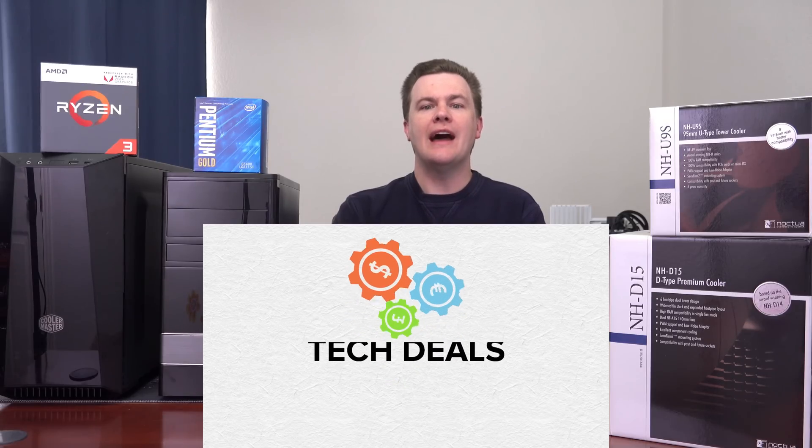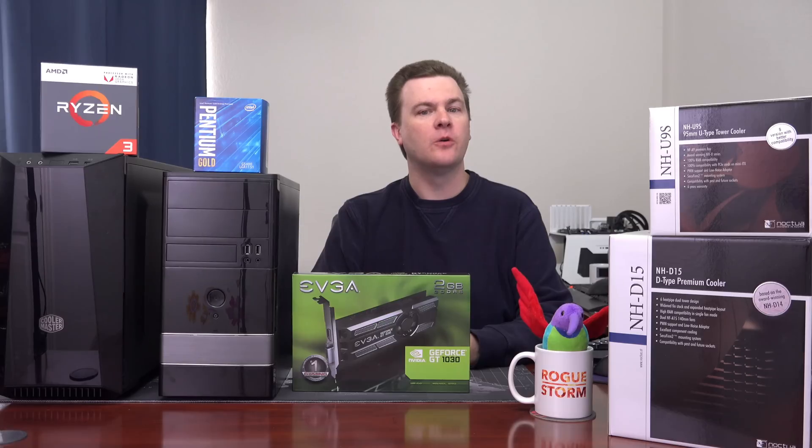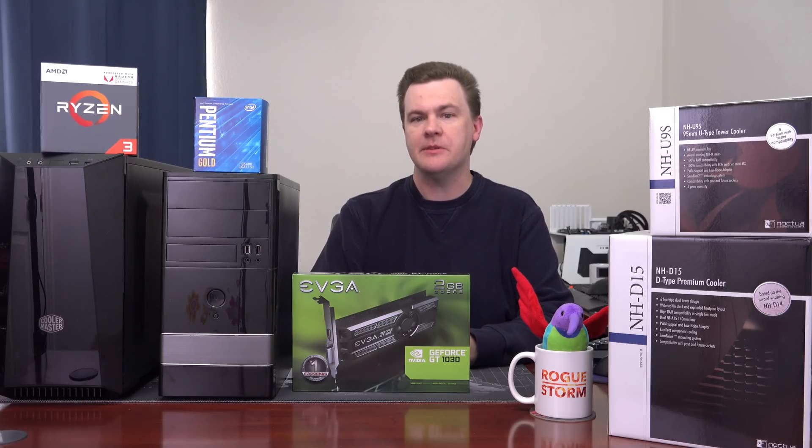Hello and welcome to TechDeals Battle of the Budget Builds: Ryzen 3 2200G versus the Pentium G5400. Which should you build or buy for a budget gaming PC?